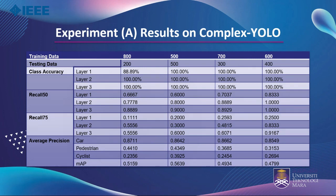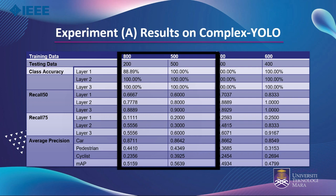This table shows the results of Experiment A for Complex YOLO. It is seen that a train-test split of 500 to 500 and 800 to 200 gave better performance compared to the others. The MAP of the 500 to 500 split is the highest at 56.39%, while the second highest is the 800 to 200 split at 51.59%.